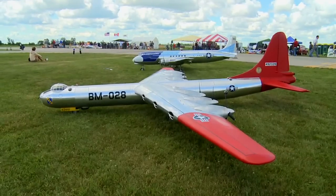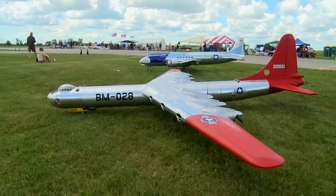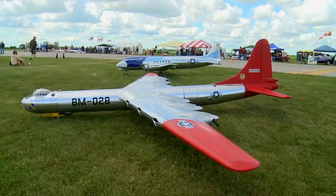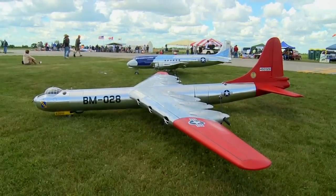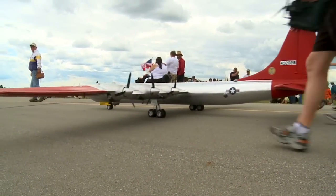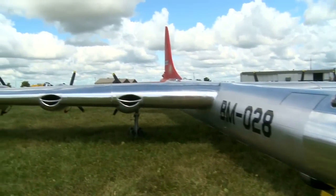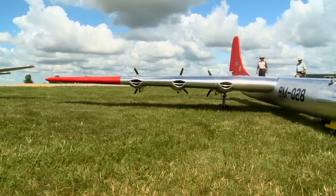It's got two separate bomb bays totaling almost 70 feet in length, so they're quite large — they could carry a huge bomb load. Was that maybe a precursor to nuclear weapons as well? It actually was designed to carry nuclear weapons, and I think it was capable of carrying a 40,000-pound bomb load 10,000 miles and returning.